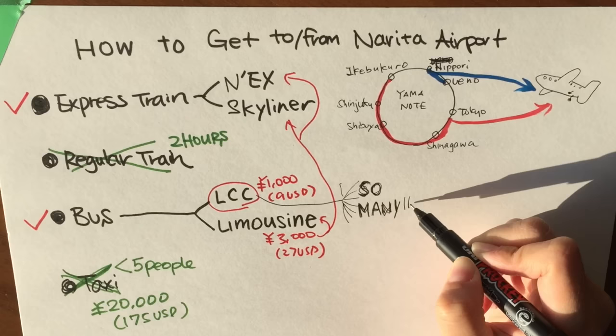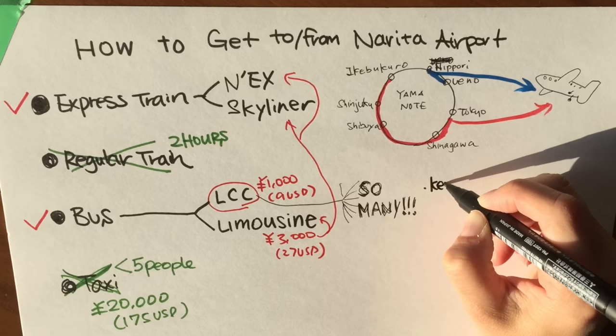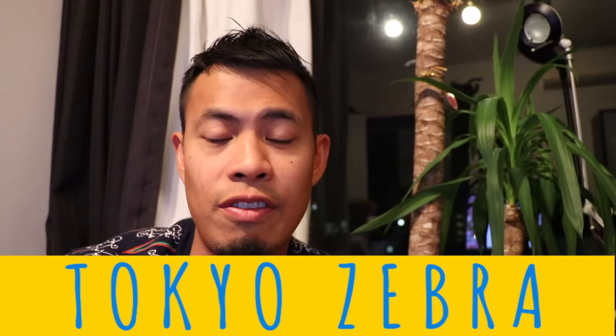If you've decided to take the cheap route and use the LCC bus, there are a lot of choices, but the two major ones are the Keisei bus, also known as Tokyo Shuttle, and Access Narita. Take either of these and you can't go wrong. For the Keisei bus, you can board at Tokyo Station. For Access Narita, you can board at Ginza Station or Tokyo Station. For specific directions, check the links in the description below and feel free to check out our website, TokyoZebra.com, for discounted tickets, rates, and everything else you need while traveling around Tokyo and Japan.